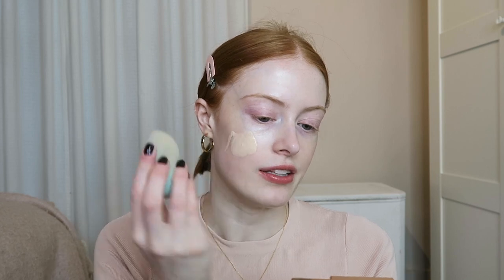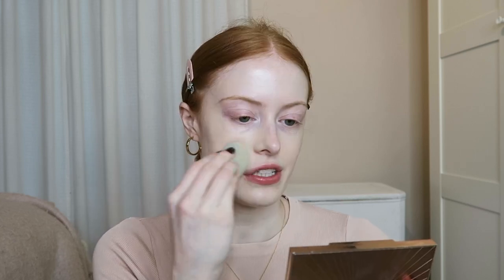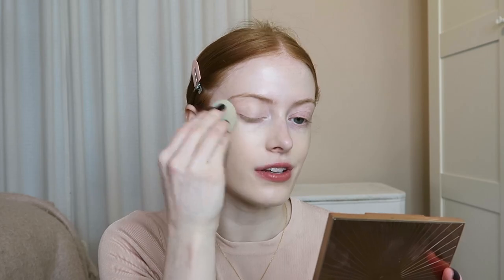Then I've been reaching back for my L'Oreal True Match foundation. I went through a phase in sixth form of absolutely being obsessed with this and I think the obsession has come back again. I'm in the shade 0.5N. I like to just pump it straight onto my face and then move it around with a sponge that's slightly damp. This is such a good colour match for me at the moment — I love this foundation.